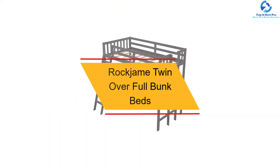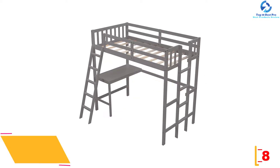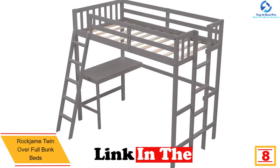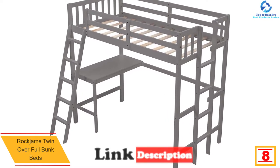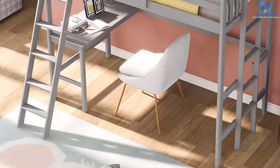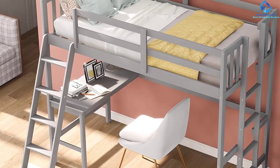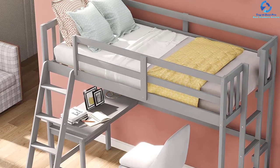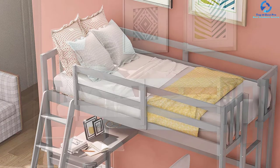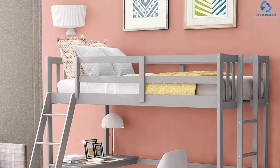At number 8, we have the Rock Jam Twin Over Full Bunk Beds. This bunk bed is an ideal alternative for growing families with young teens, children, and guests, conferring the right sleep solution for both kids in a single room. If you are struggling with clutter, this unit is regarded as the most ideal solution. Featuring a timeless design and outstanding quality, it is suitable for a plethora of home decor styles, thereby enhancing the style statement of your home. Users are amazed by this model owing to the high guardrails, which play an integral role in keeping the bed safe and secure.